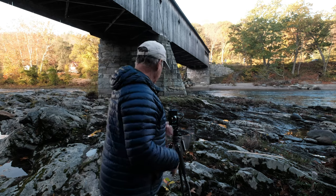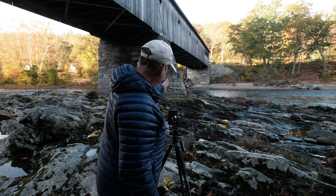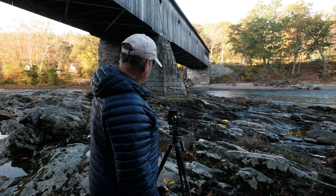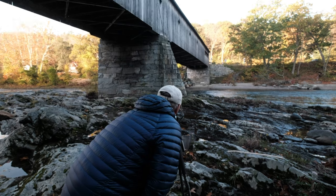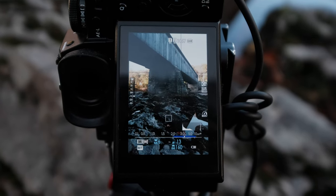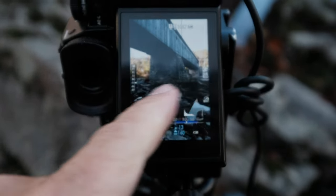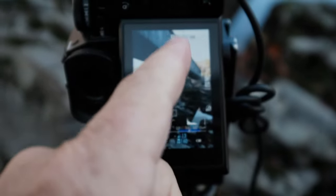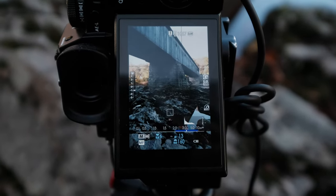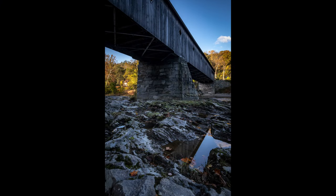So the shot I got set up here is a vertical. We got a nice reflection of the bridge going this way, and we've got the bridge coming back this way. We'll see how it looks — it looks pretty good in the viewfinder. Here's the shot right here. It's got the focus in here. Nothing up here in the sky unfortunately. Unfortunately for me, this is kind of a nothing burger picture.